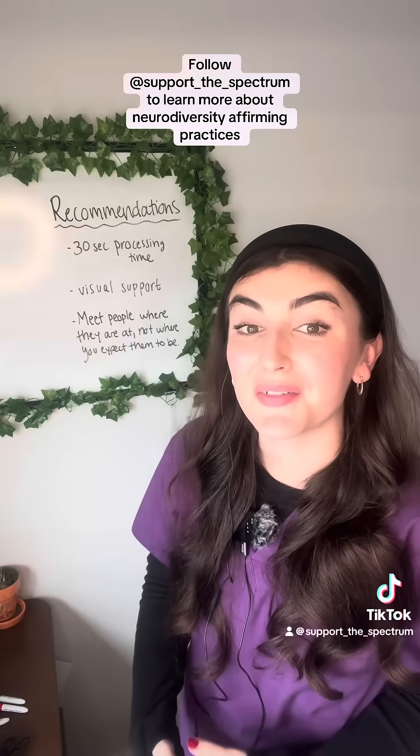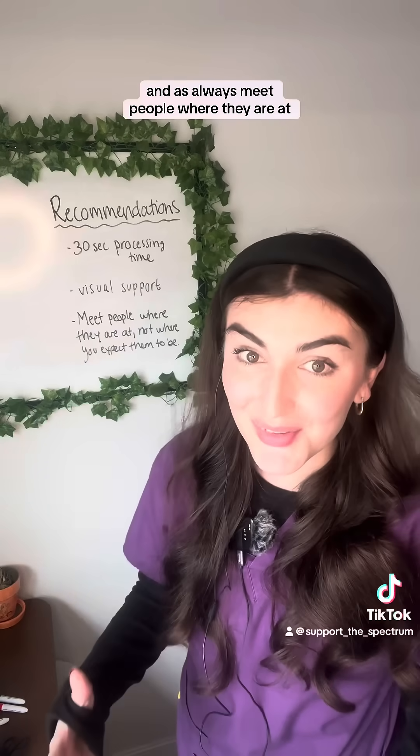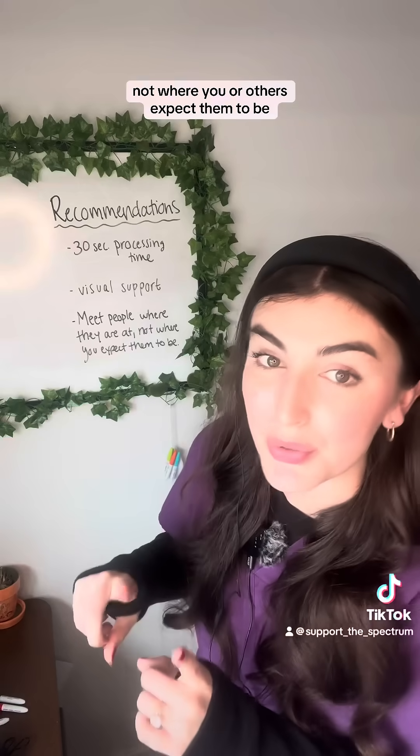Follow 'At Support the Spectrum' to learn more about neurodiversity affirming practices and the science behind them. And as always, meet people where they are at, not where you or others expect them to be.